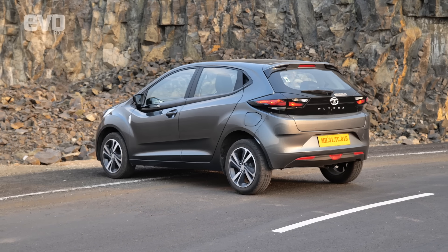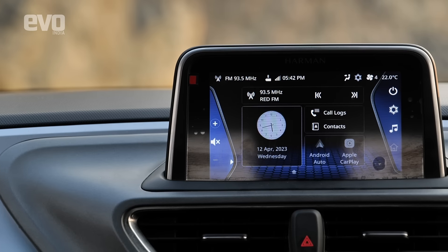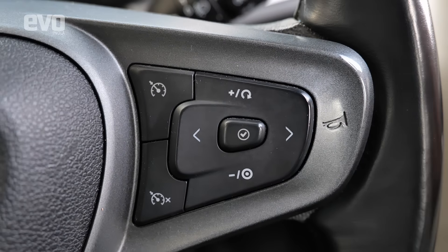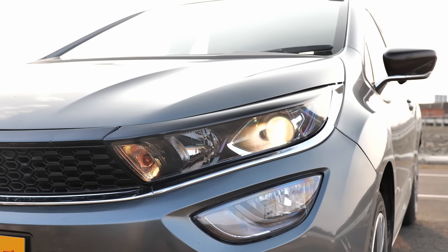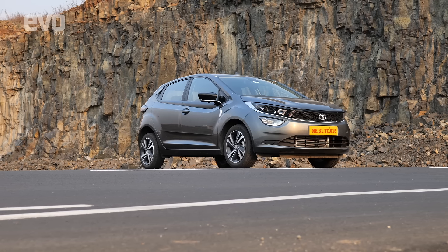The Altos also comes with a host of premium features such as leatherette seats, touchscreen infotainment, IRA connected car features, cruise control, those very useful 90-degree opening doors, auto headlamps, rain-sensing wipers, and so much more. It is solid value for money.